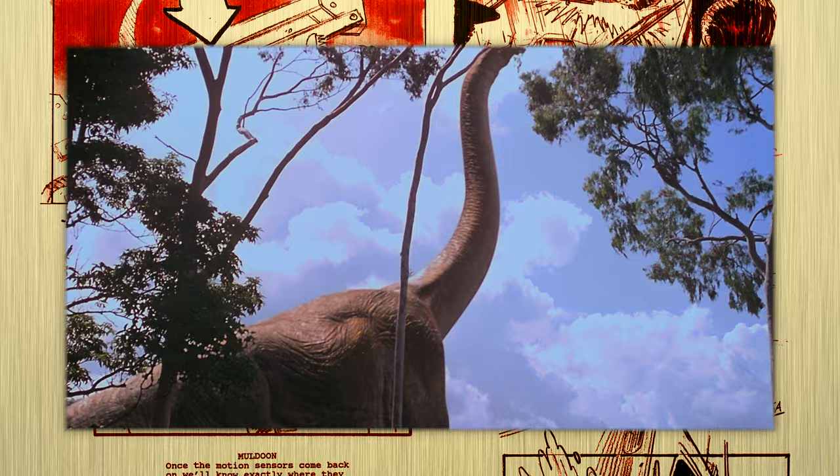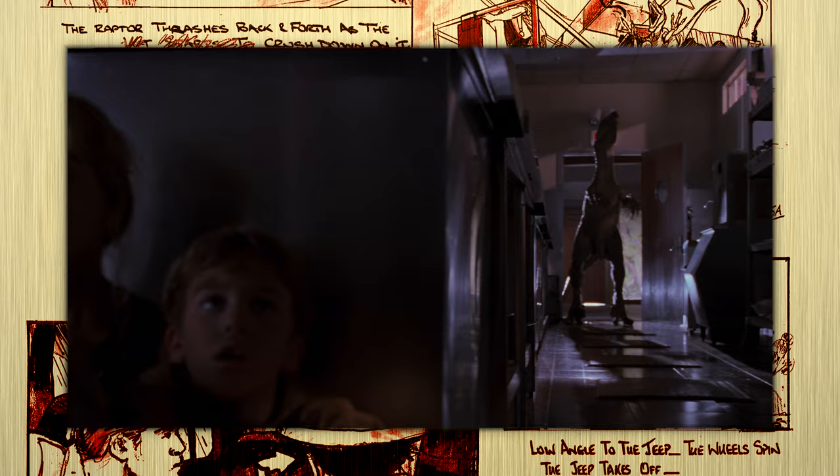Specifically, this scene at the Tyrannosaur paddock. Over 28 years after this film was released, this scene, and many others like it, still hold up to today's standards incredibly well.